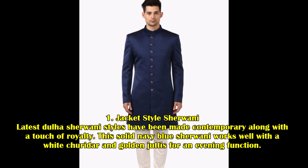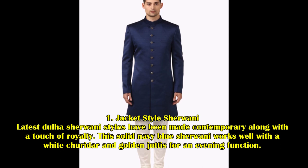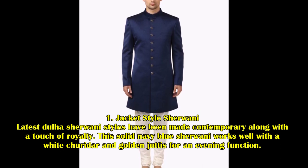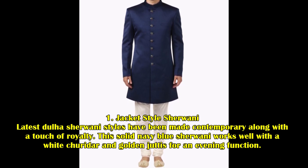1. Jacket Style Sherwani. Latest Dulha Sherwani styles have been made contemporary along with a touch of royalty. This solid navy blue Sherwani works well with a white churidhar and golden juttis for an evening function.